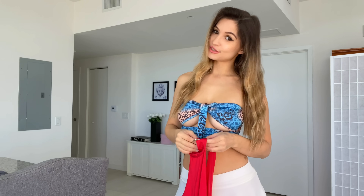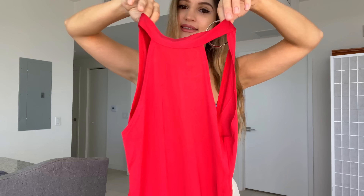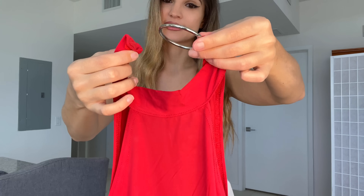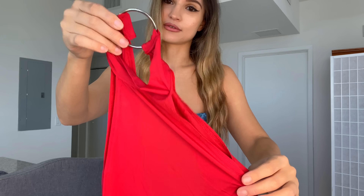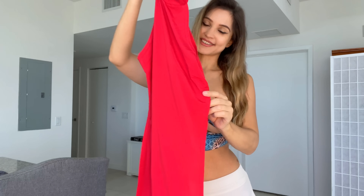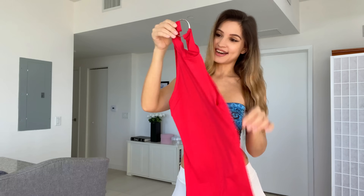These dresses are actually lingerie dresses — they're definitely not something that I would dare to wear outside, and you'll see why when I put it on. But this is the red one. It has a ring in the back, and then this part goes around the ring and that's how you secure the dress. It also has two slits on both sides and these slits go pretty high.